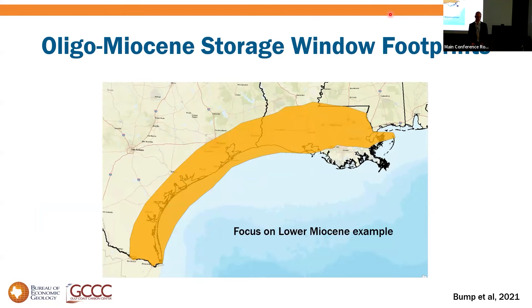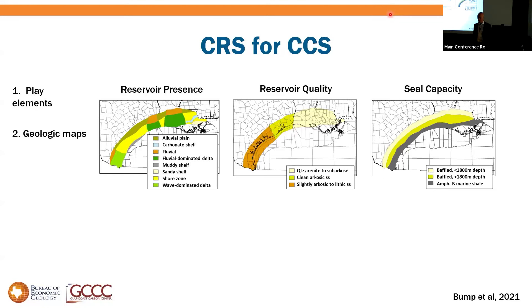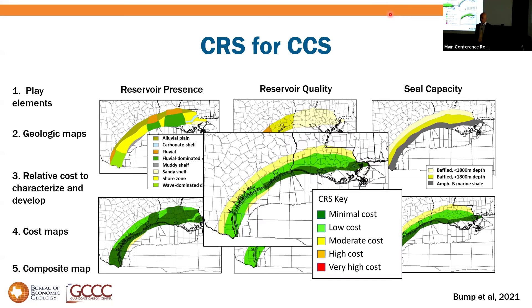For illustration I'll focus on the lower Miocene. Doing this for CCS, we can map reservoir presence, reservoir quality, and seal capacity using the same proxies we'd use in oil: reservoir presence based on depositional environments, reservoir quality on provenance and mineral composition. Seal capacity gets interesting — gray is presence of a marine shale, while yellows are thick sections of deltaic segments with no marine shales but lots of layered barriers, which we think will work.